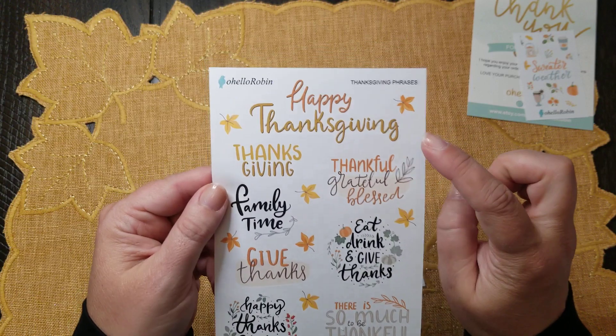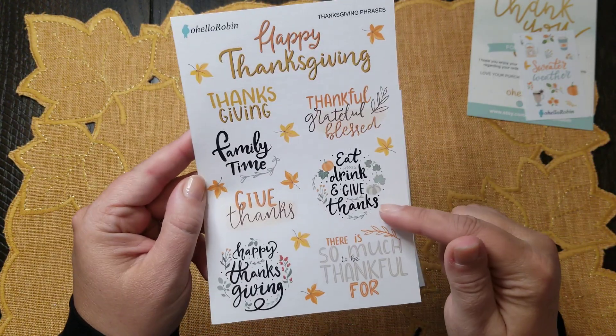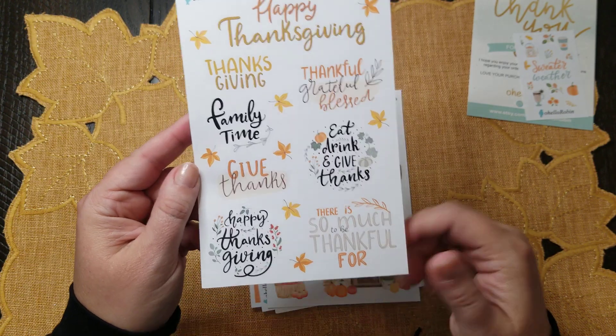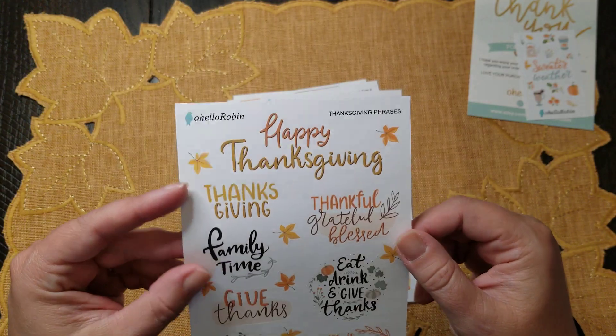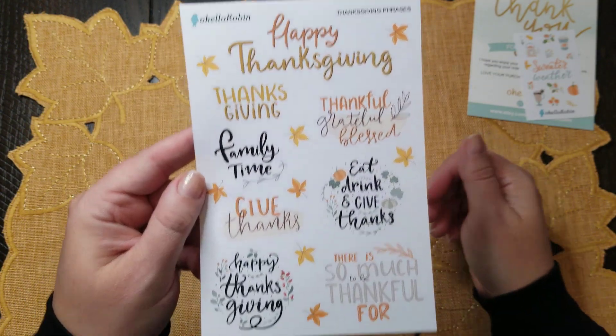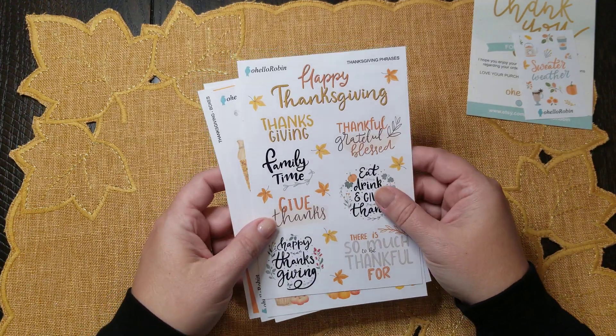She also has these Thanksgiving phrases — with the little fall leaves I love floating through. 'Eat, drink, and give thanks' — I love that. 'There is so much to be thankful for.' Gratitude is something that I focus on every day.